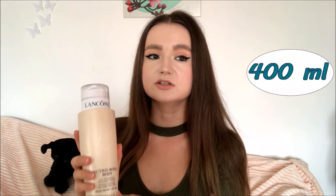I love the way this bottle looks — it's so beautiful and big. This product is called the Nutrix Royal Body Intense Restoring Lipid-Enriched Lotion for dry skin. It's great for me because my skin is sensitive and tends to get very dry even in summer, so this product really works well for me. It contains 400 milliliters, which is a lot.